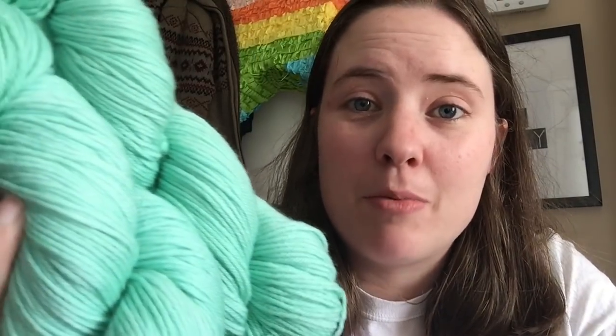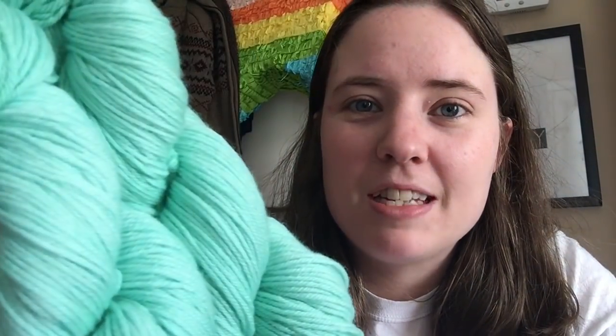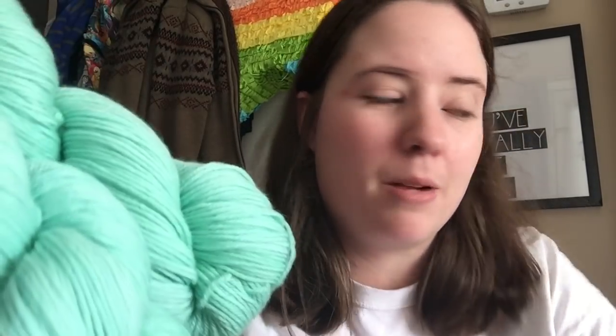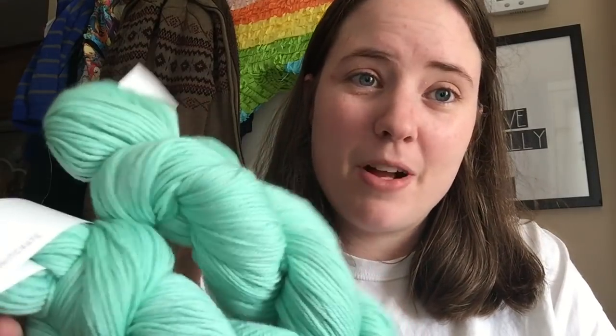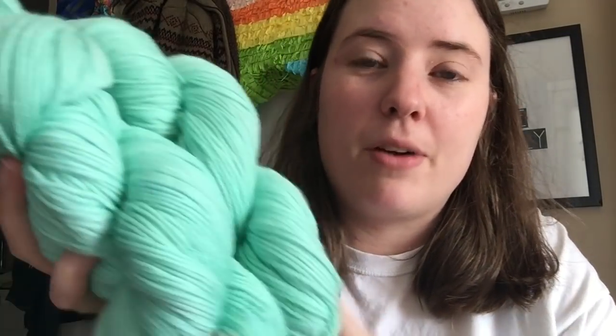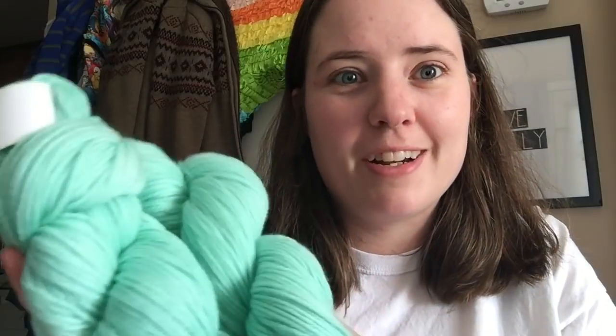I've noticed something and I've heard other people complaining about it — they seem to stick to the same colors every month. It seems like there's always a blue or a green or a brown, and there's never really any fine bright colors. The other color this month is red, so I could have gotten a pretty bright color, but I got this green one just like the one I got a few months ago.